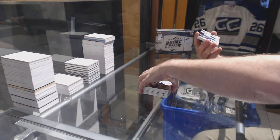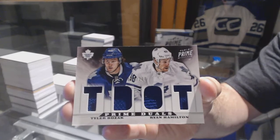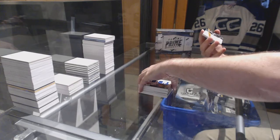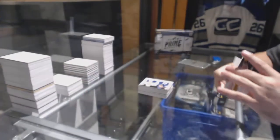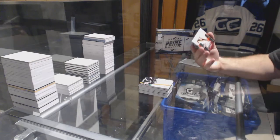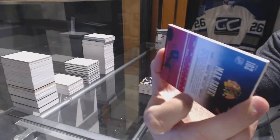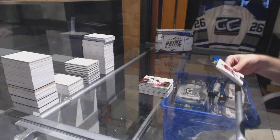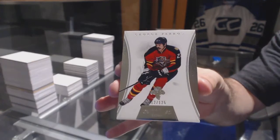For the Maple Leafs, number to 200, Dual Jersey of Hamilton and Bozak. For the Dallas Stars, number to 99, Prime Signatures — Brendan Dylan. And we've got for the Chicago Blackhawks, number 249, Max Soveh Quad Rookie Jersey Auto. Chicago, 125 — George Perros, for the Florida Panthers.